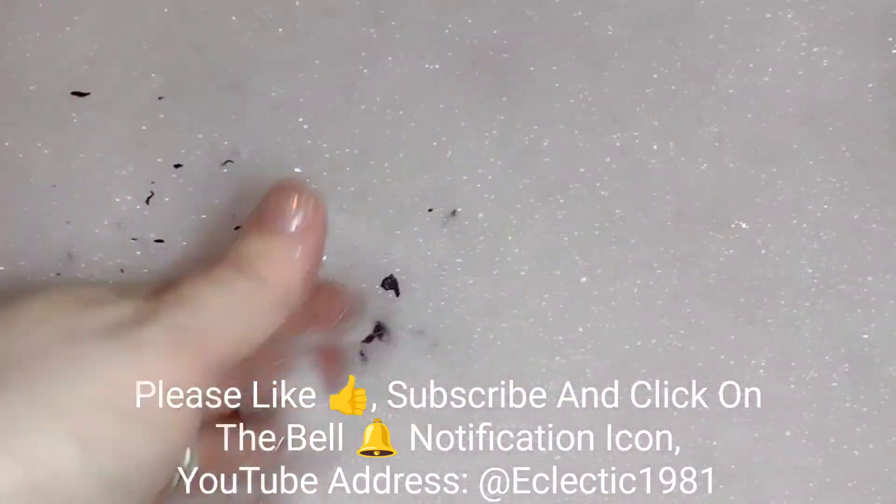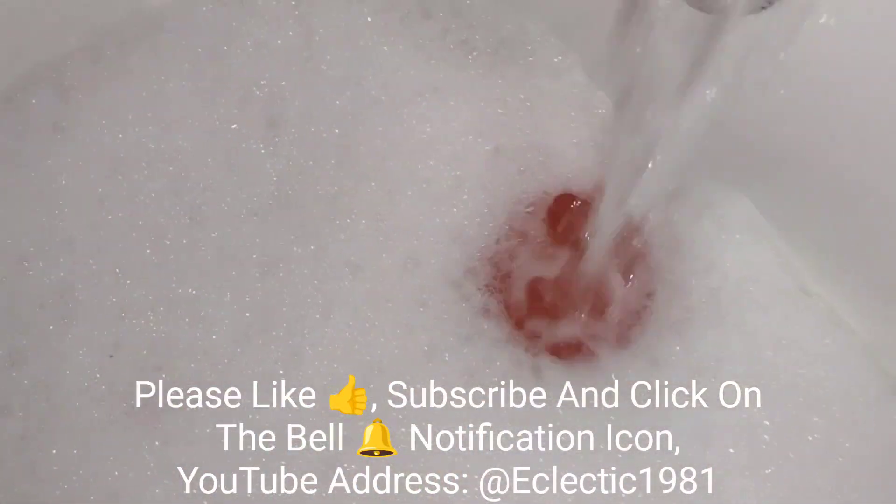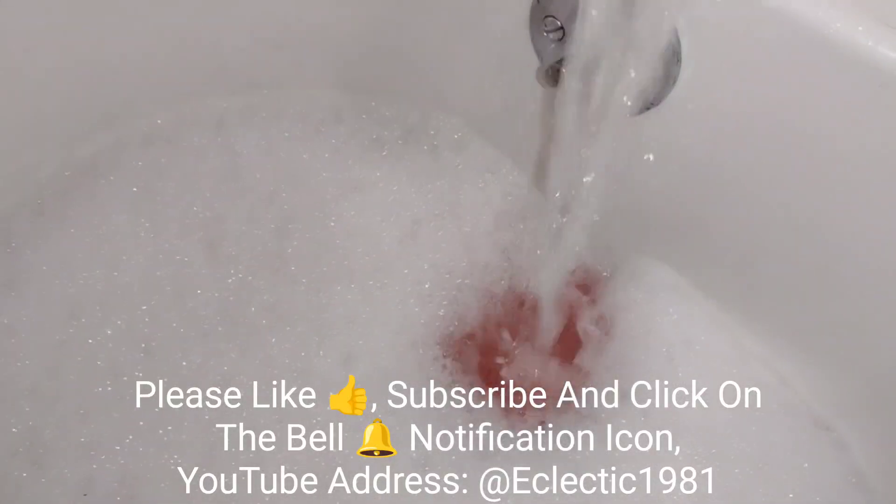All right, guys, please like this video, subscribe to my channel, and click on the bell notification icon to be updated on my latest videos. Thank you for watching. This is the Eclectic Male Witch.